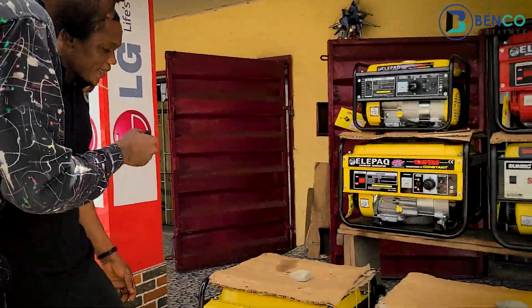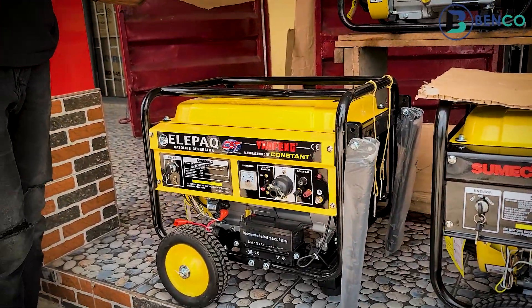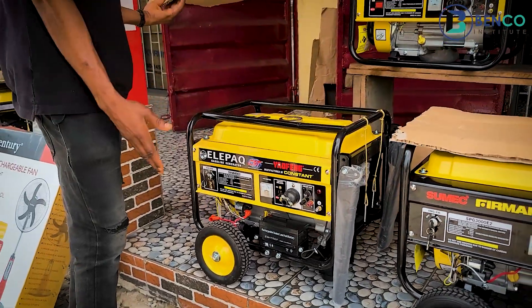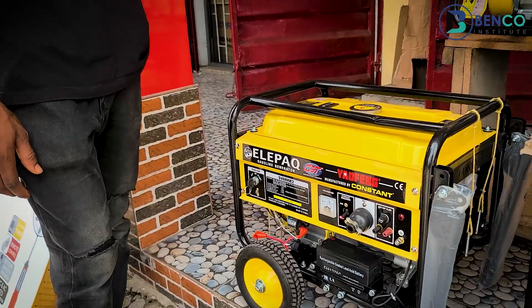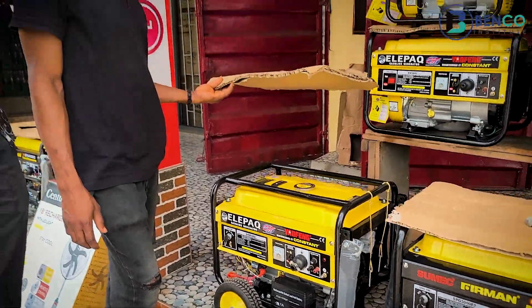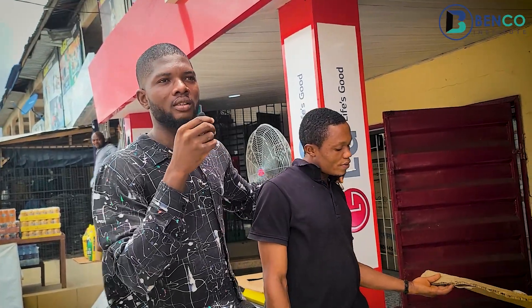How much is this one? This one I can give for 210,000 naira. What can you carry with this one? It can carry lights, TV, and the fridge.